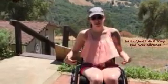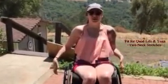Hi! It is a gorgeous day today, so follow along with me and try these out. I want to show you the two best neck stretches that I have found recently.